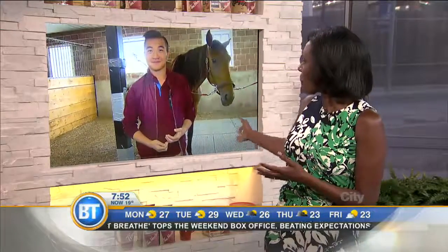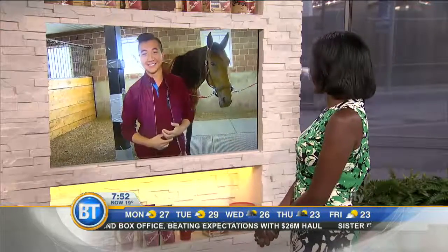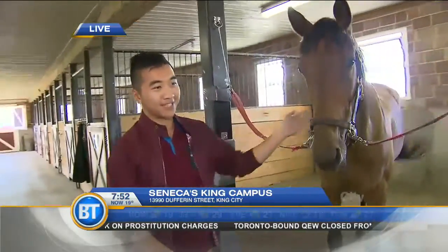Winston, you're looking pretty good for somebody who went from the water right over to the stables there with the horses behind you. How are you doing? I'm doing okay. We went from rock climbing to diving, and now we are in the barn here at the Seneca College King Campus, in the stable here with my new friend Bob, and I think Bob likes me.